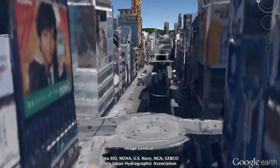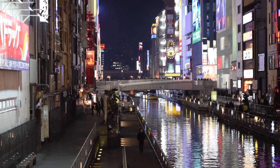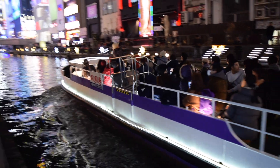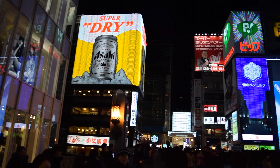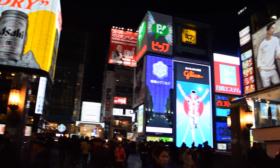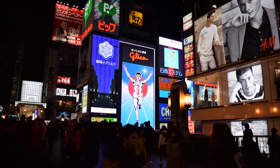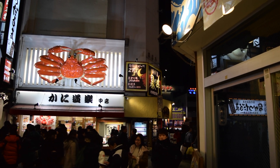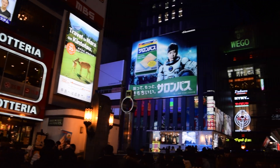Today I'm visiting the Dotonbori area along the Dotonbori Canal. Not only has Namba become a well-known tourist destination, it is also home to some of Osaka's most well-known icons including the famous Glico Man and the mechanical Kaniburaku crab. Some of Osaka's most popular bars, restaurants, and nightclubs can be found here.